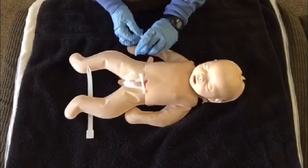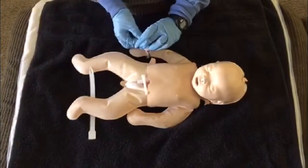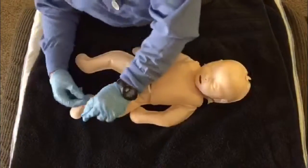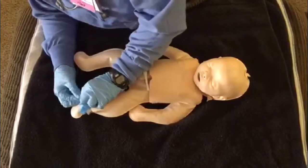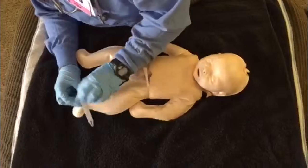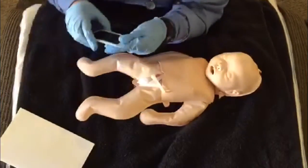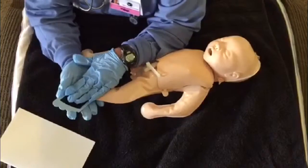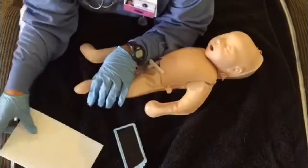I put two ID bands on the baby and both parents to prevent baby mix-up. Then I take baby's footprints for the parents to keep and one set for the hospital records.